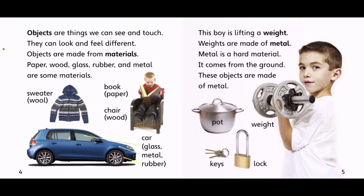This boy is lifting a weight. Weights are made of metal. Metal is a hard material. It comes from the ground. These objects are made of metal.